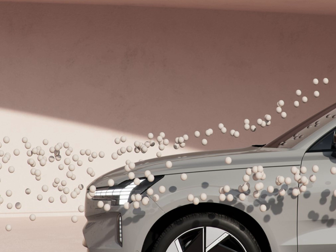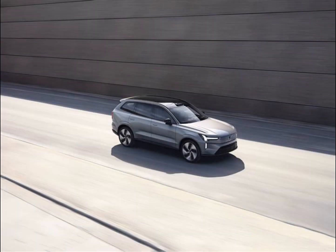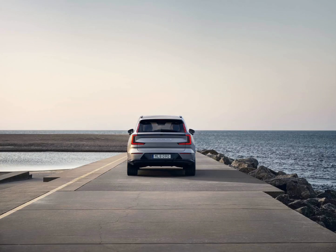The EX90's exterior is optimized for aerodynamics, boasting a drag coefficient of 0.29, just a touch behind the VW ID.4 and very respectable for a full-size SUV, electric or not. We've taken inspiration from yacht design to outline the Volvo EX90's beautiful and sleek proportions, Volvo's head of design John Mayer said in a press release.